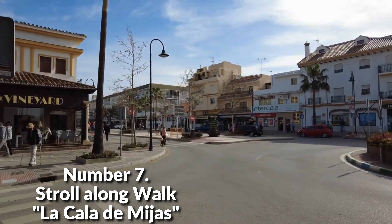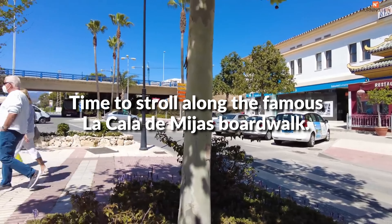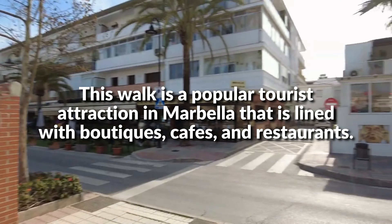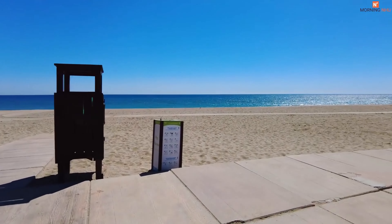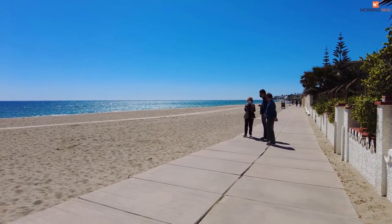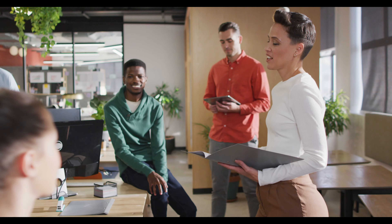Number 7: Stroll along La Cala de Mijas. Time to stroll along the famous La Cala de Mijas boardwalk. This walk is a popular tourist attraction lined with boutiques, cafes, and restaurants. You can also enjoy the scenic views of the beach and coastline from a vantage point that overlooks the road. This pedestrian street is one of the ideal places to have a relaxing afternoon — listen to some music or just have fun by yourself or with friends.